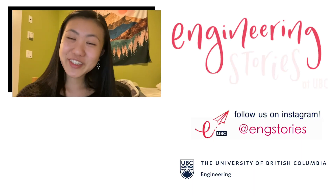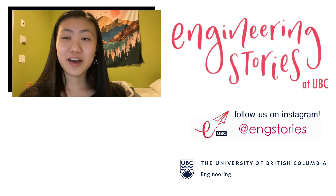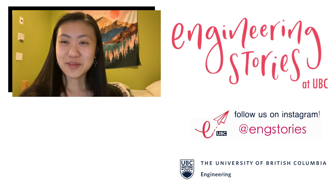Thank you so much for watching my video. I hope you enjoyed it. And as always, if you have any questions, let me know in the comments. Bye!